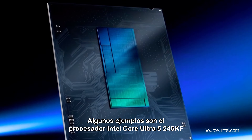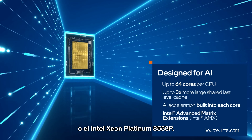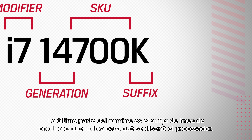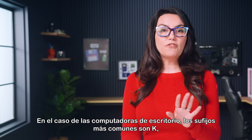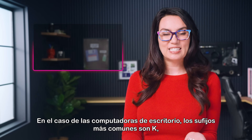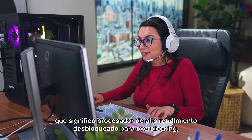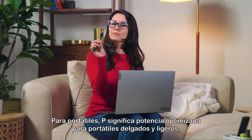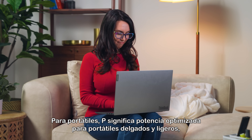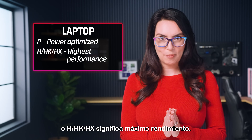Examples include the Intel Core Ultra 5 processor 245KF or the Intel Xeon Platinum 8558P. The last part of the name is the product line suffix, which indicates what the processor was designed for. Suffixes you are likely to come across for desktop include K, meaning a high-performance processor unlocked for overclocking, or KF, which is the same as K but without integrated graphics. For laptops, P stands for Power Optimized for Thin and Light Laptops, or H/HK/HX means Highest Performance.